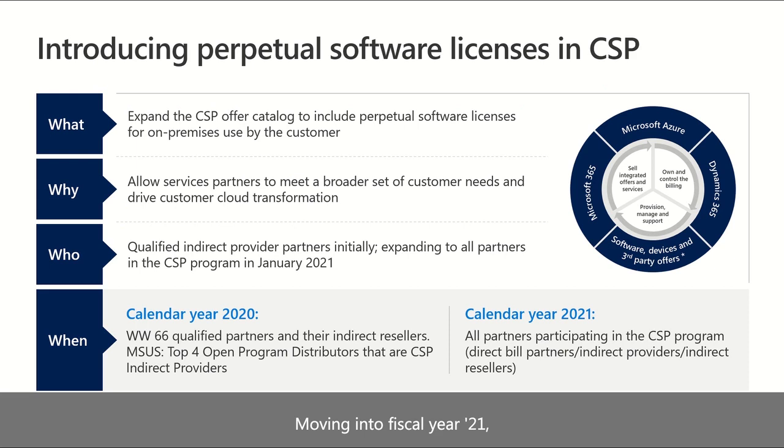Moving into fiscal year 21, the inclusion of perpetual software in CSP supports an additional scenario and opportunity for partners participating in the CSP program to reach a broader and potentially new group of customers — those exclusively still deploying on-premises or using a mix of on-prem and cloud — ultimately paving the way for customers' move to the cloud. When software licenses are broadly available in CSP, all partners will be able to provide a simplified experience for customers who need licenses and managed services for their hybrid environments and who want to transact with a single partner.